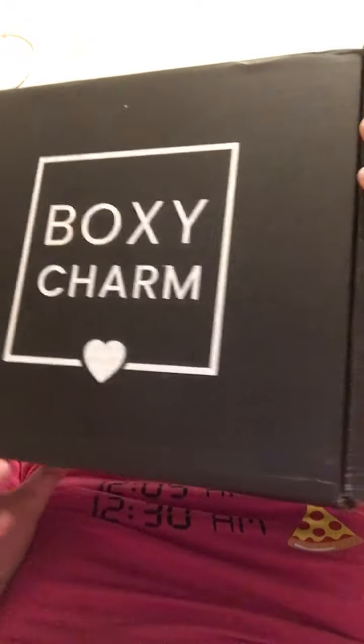Hi everyone, it's Suzy again. I had resubscribed to BoxyCharm — I got it 50% off when they had a promotion going on. They didn't even notify me that it had shipped, but this is the box. It's really big for the stuff that's in it. This is the card, and this is the number on it. I'm going to go by the first thing shown in the booklet.